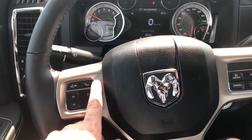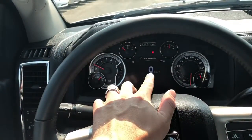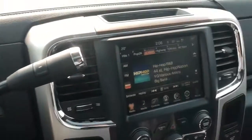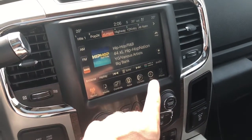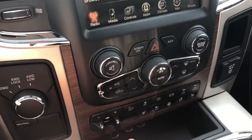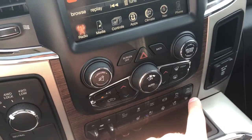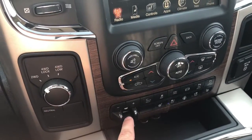You have your Bluetooth and voice recognition controls here. Here's your arrows for your center console screen. You have your cruise control, 8.4-inch next generation Uconnect system with navigation, dual climate control, heated and vented seats, heated steering wheel, park sense sensors front and rear, and trailer brake controls.